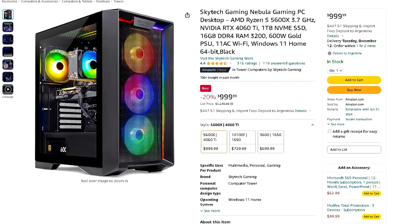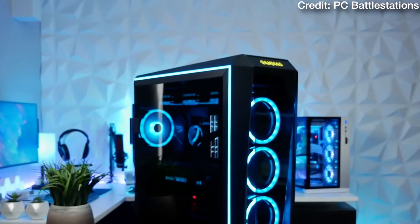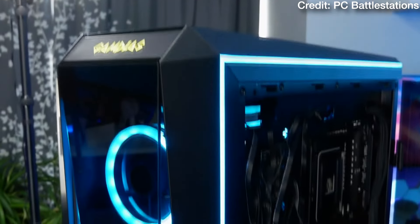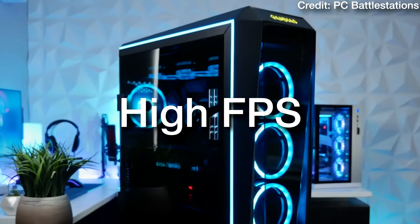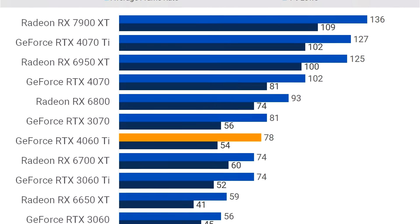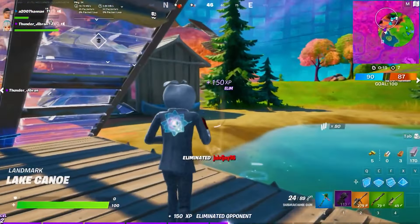The first and cheapest PC is the Skytech Gaming Nebula from Amazon at $1,000. It comes with the Ryzen 5 5600X, the NVIDIA RTX 4060 Ti, 1TB NVMe SSD, and 16GB of RAM. The RTX 4060 Ti is capable at 1440p but limited by VRAM, which affects textures on the latest AAA titles. On a 15-game average at 1440p, the 4060 Ti averaged 78 FPS, giving you 60+ FPS on high to ultra settings. This is a great starting point for 1440p at $1,000.